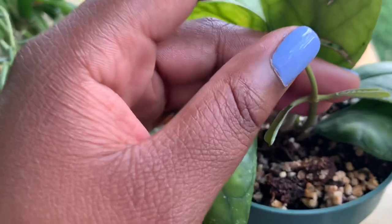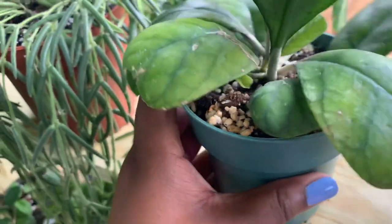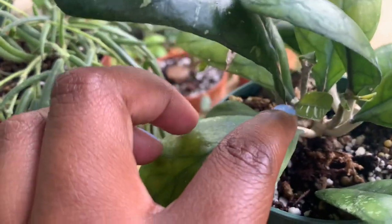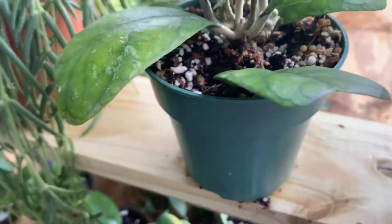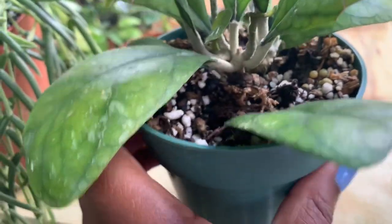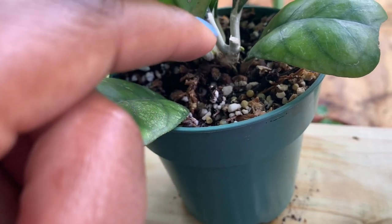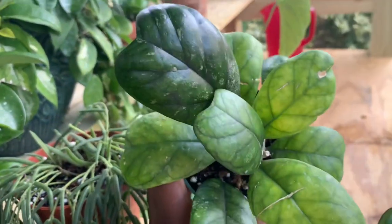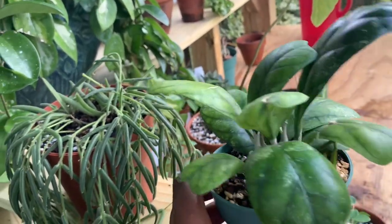The Hoya Decii has two new growths and it is growing from the middle. There's a little nubbin growing right there and it's just doing so much. I love this thing and I can't wait for it to get absolutely huge.